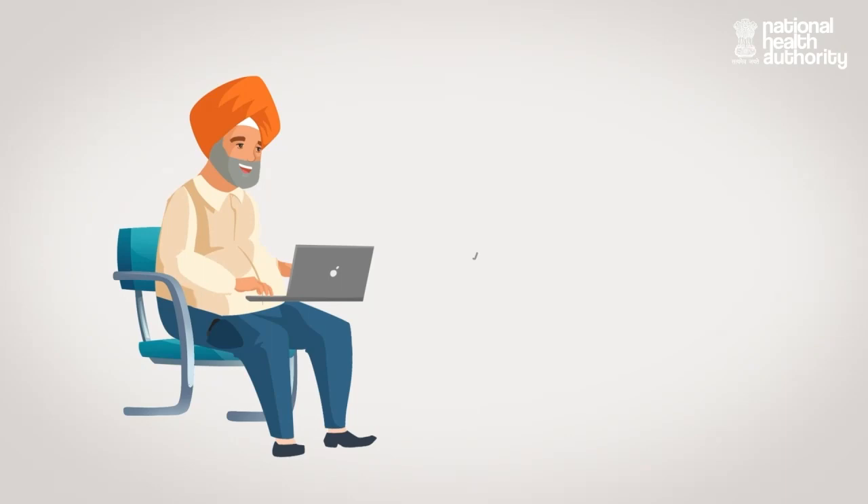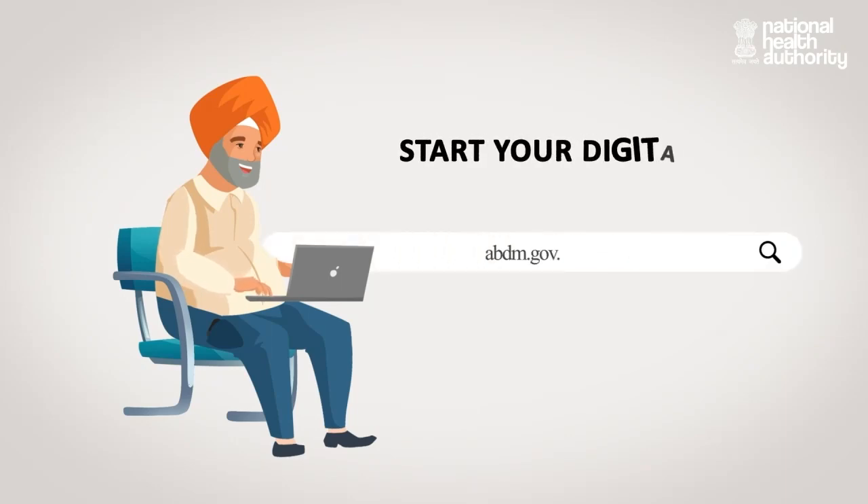To know more about digital health, visit abdm.gov.in.